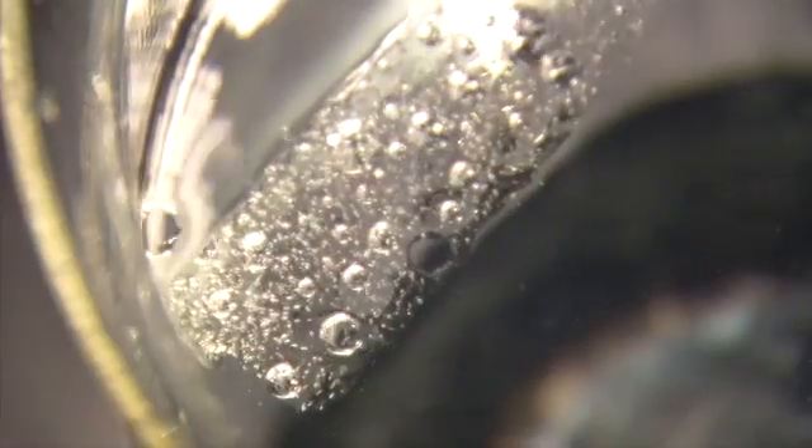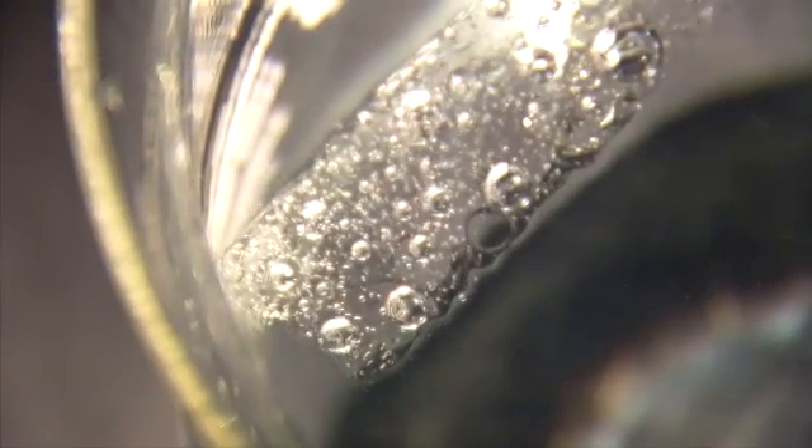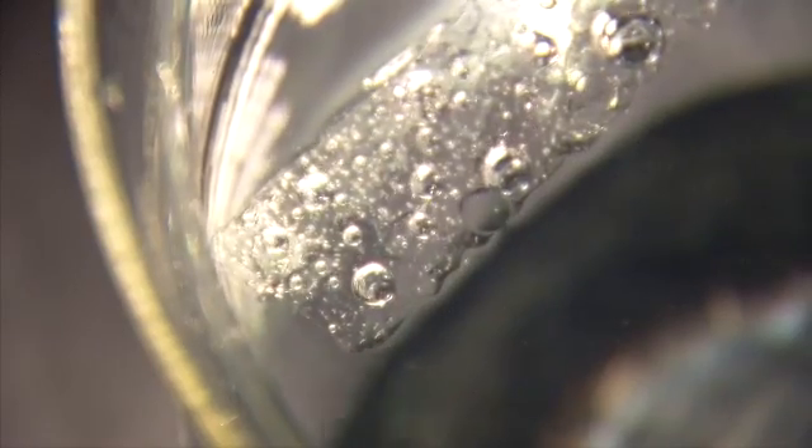Scientists are keen to study the bubbles trapped in the cores, each a tiny pocket of air frozen in time. We can measure a variety of gases that were in the atmosphere at the time the bubbles were formed.